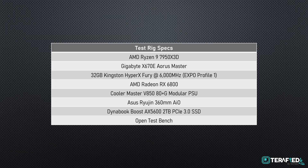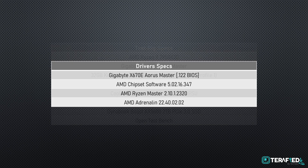As of this review, these are the specifications of the rig that we are testing with, and these are the drivers we used for both Ryzen and Radeon during testing.